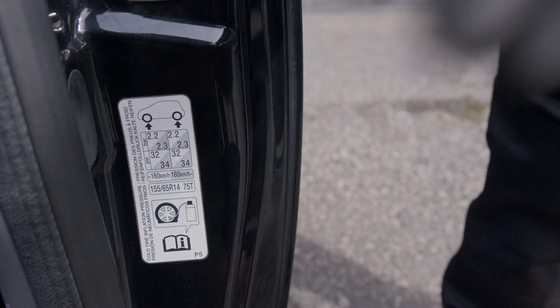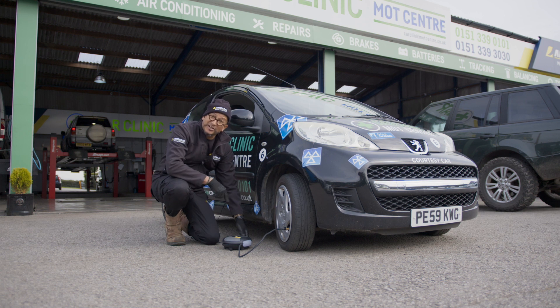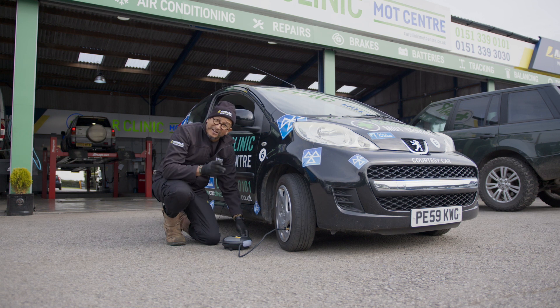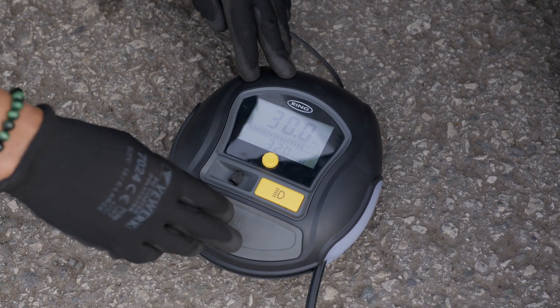Use the tire inflation machine to check your current tire pressures, and if required, inflate or deflate to the manufacturer's recommended settings.